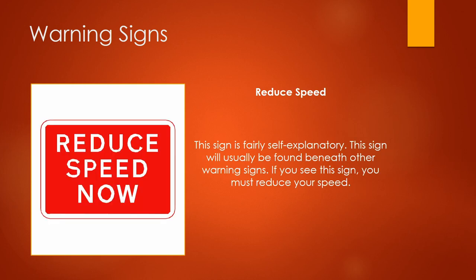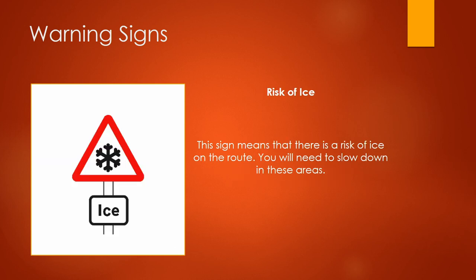This sign is fairly self-explanatory and will be found underneath other different types of warning signs. If you see this sign, you must reduce your speed. This sign means there is a risk of ice on the route — you'll need to slow down in these areas.